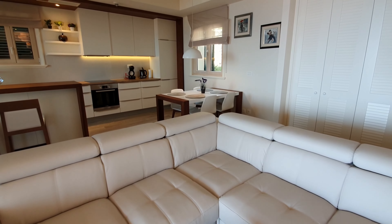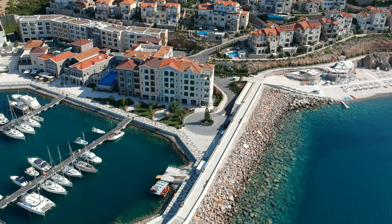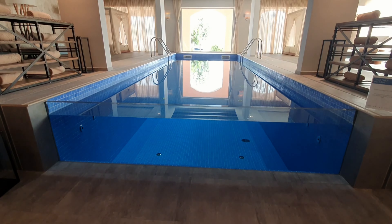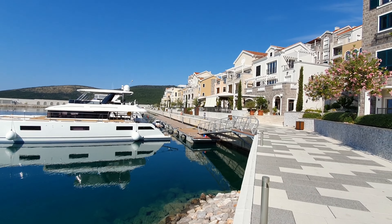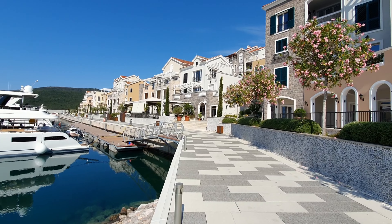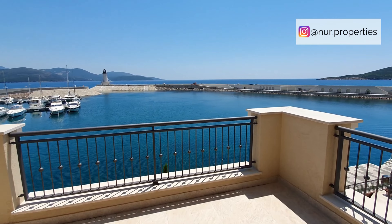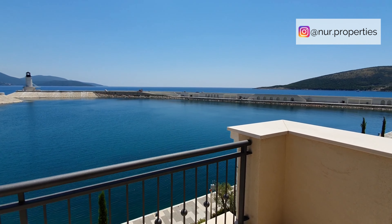Lushtitsa Bay offers a variety of residential properties, from apartments and villas to hotel condominiums. Lifestyle amenities throughout the development include restaurants, shops, and spas. The plan includes medical facilities, a school, and Montenegro's first 18-hole championship golf course that will have stunning sea views from every hole and will also include luxury residential areas throughout the course.